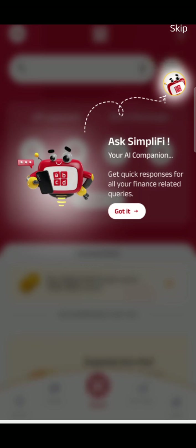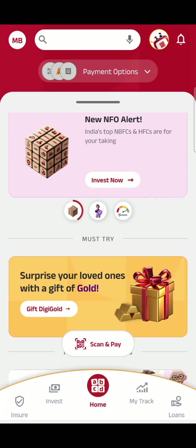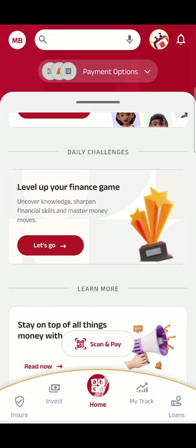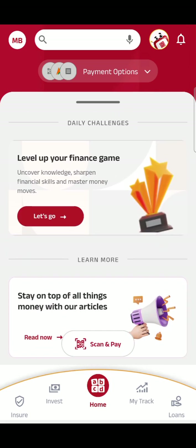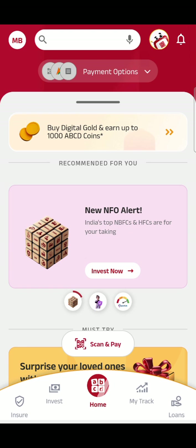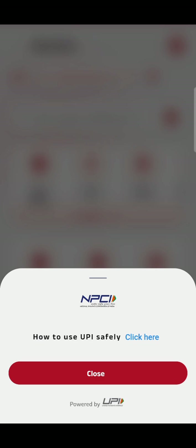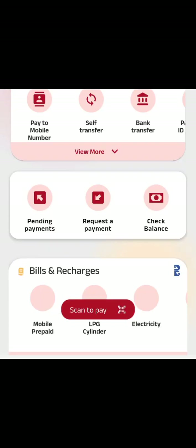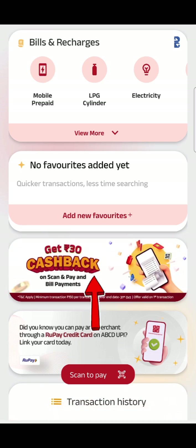You also get 'Simplify', an AI companion which answers some of your queries — you can explore it later. Let's check what offers are available. This is your referral offer — 'Refer to earn rewards'. Let's check what offers we have for the first transaction.